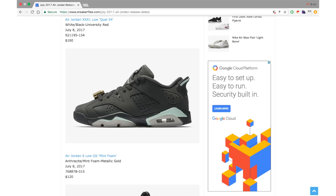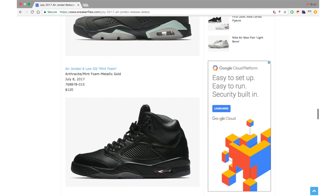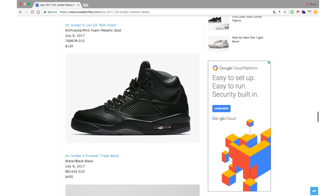The Air Jordan 6 Low GS Mint Foam comes in Anthracite, Mint Foam, and Metallic Gold. Honestly, this shoe is ugly to me — though I do like the Metallic Gold hit on the lace lock. It features Anthracite across the uppers with a bit of Mint Foam. Expect these to go on sale sooner rather than later; I don't see many people buying these.